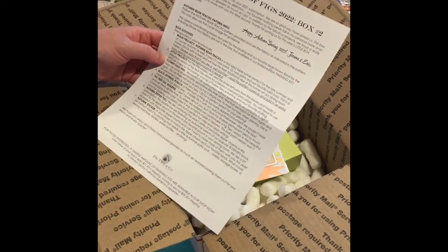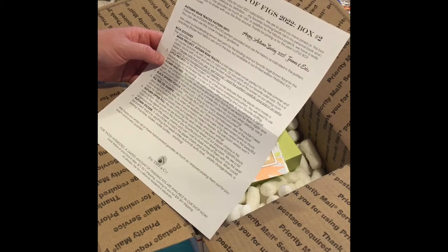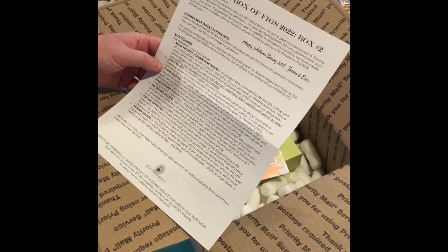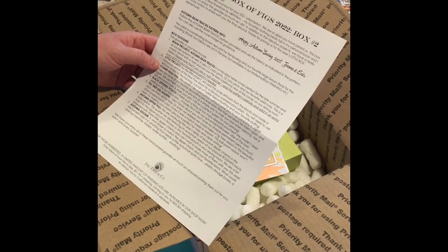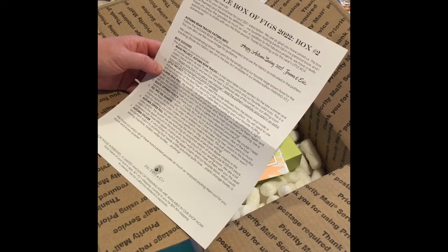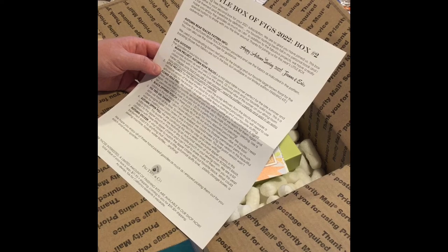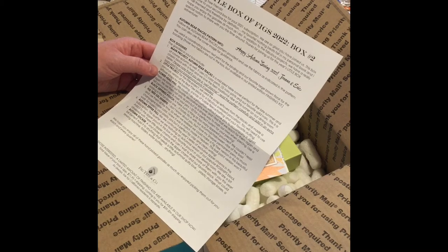Little Box of Figs 2022, box number two. It says: 'Hello my Fig Tree friends, welcome to your second box for your 2021 subscription' - I think it says 2021 because you pay in 2021 for the sign-up fee. 'This box is fall themed and therefore by definition my favorite. Nothing beats fall in my personal book. In addition to the fabulous projects we have a really special notion to share with you this time around. Happy autumn sewing 2022, Joanna and Eric.' So this is our autumn box.